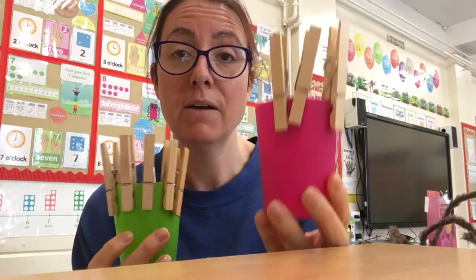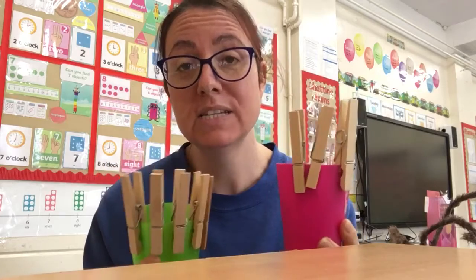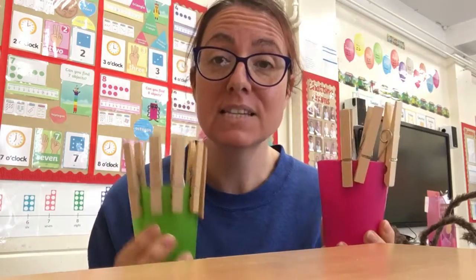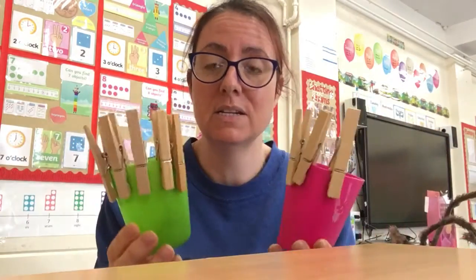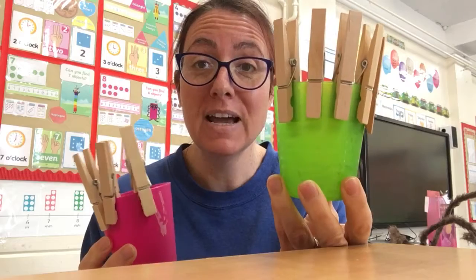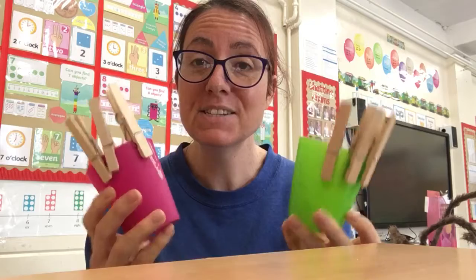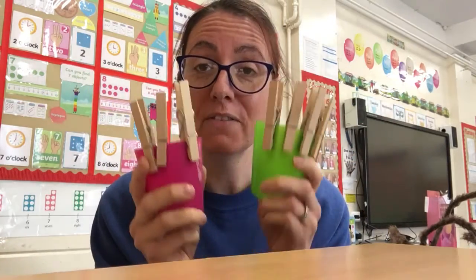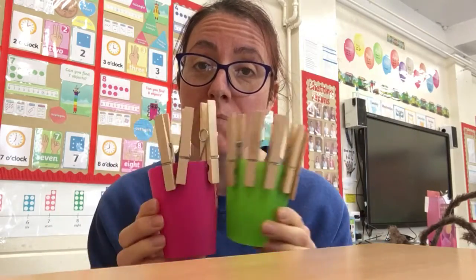Then I can say my number sentence: three add five makes eight. Or you could say three plus five equals eight. And because we're doing so amazingly, you could have a go at writing your number sentences. Don't forget — I can swap this to make a new number sentence, so then I have five plus three makes eight. See if you can find eight pegs and have a go at arranging and finding all the different ways of making eight.